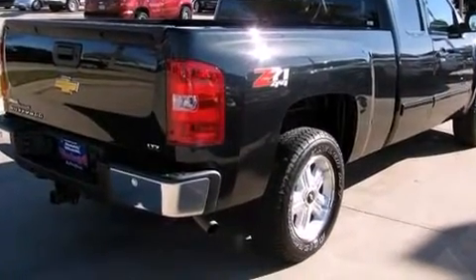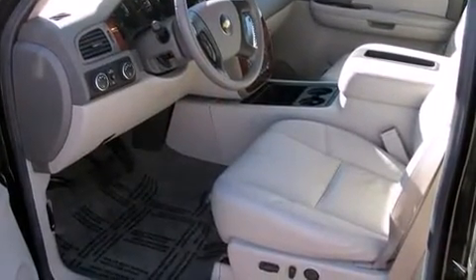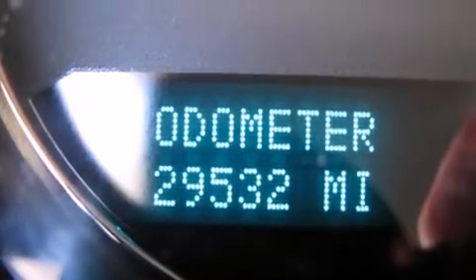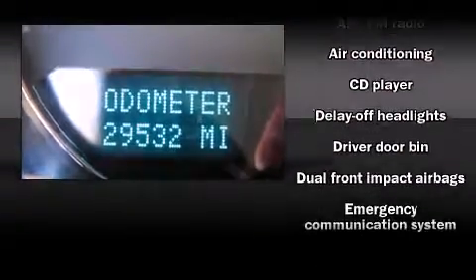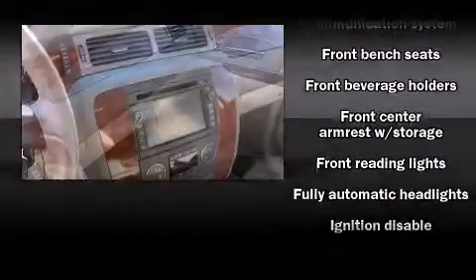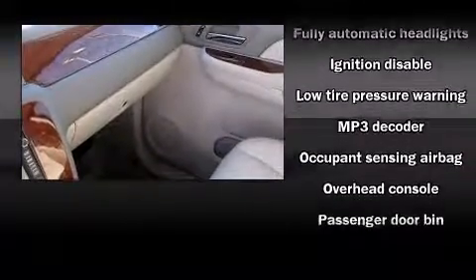Chevrolet prioritized comfort and style by including delay-off headlights, front and rear reading lights, a tachometer, variably intermittent wipers, a rear-step bumper, and air conditioning. Premium sound drives six speakers, providing you and your passengers a sensational audio experience.